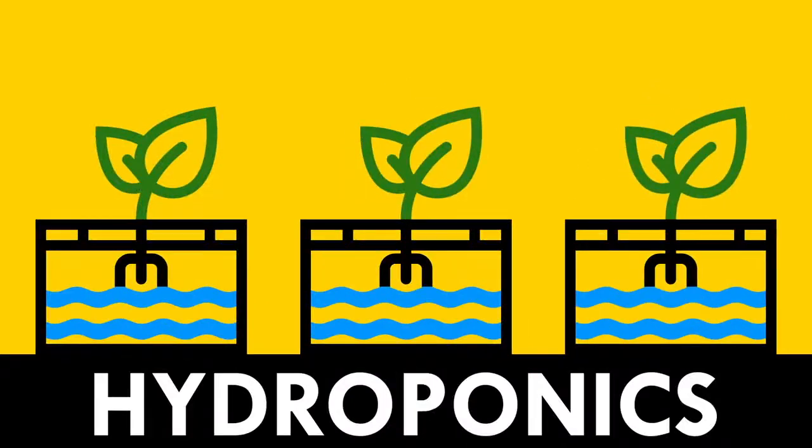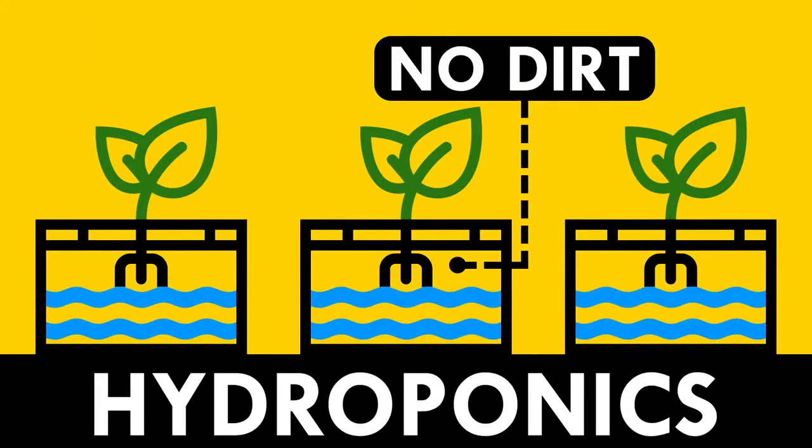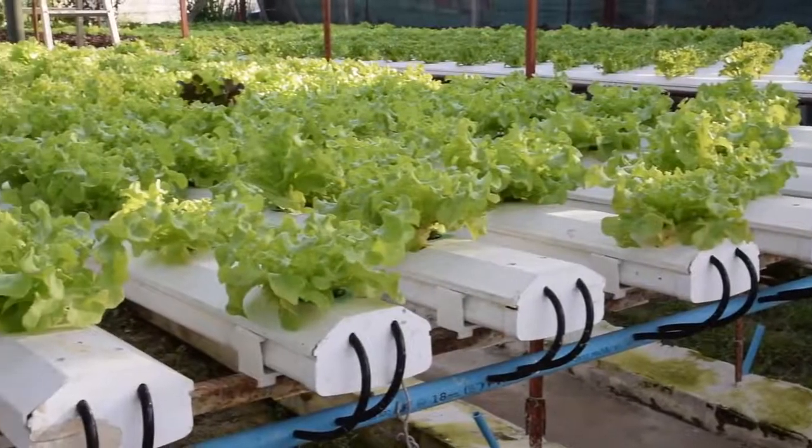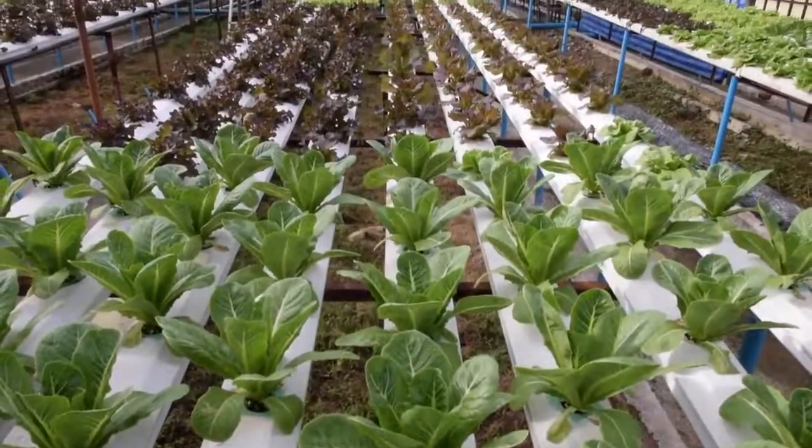Hydroponics is one way to grow plants indoors, meaning the roots sit in nutrient-rich water — no dirt! As a bonus, that actually reduces water use. One study found that hydroponics produce more lettuce with 90% less water.